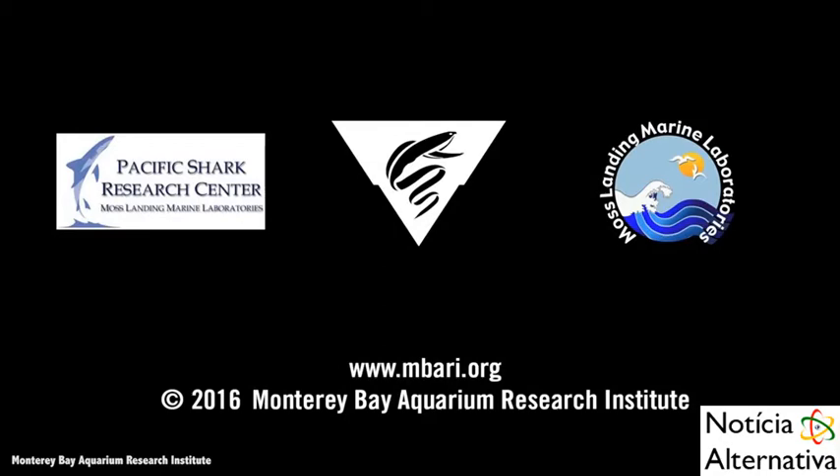This is Lonnie Lunston from the Monterey Bay Aquarium Research Institute.